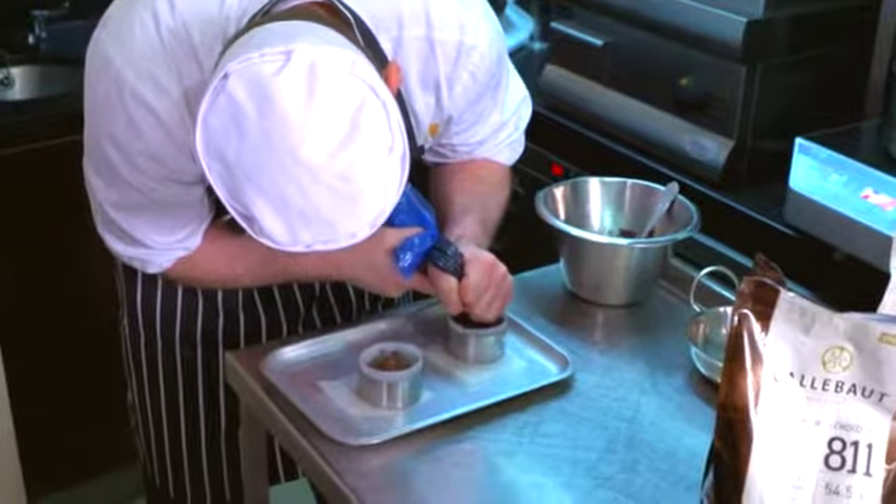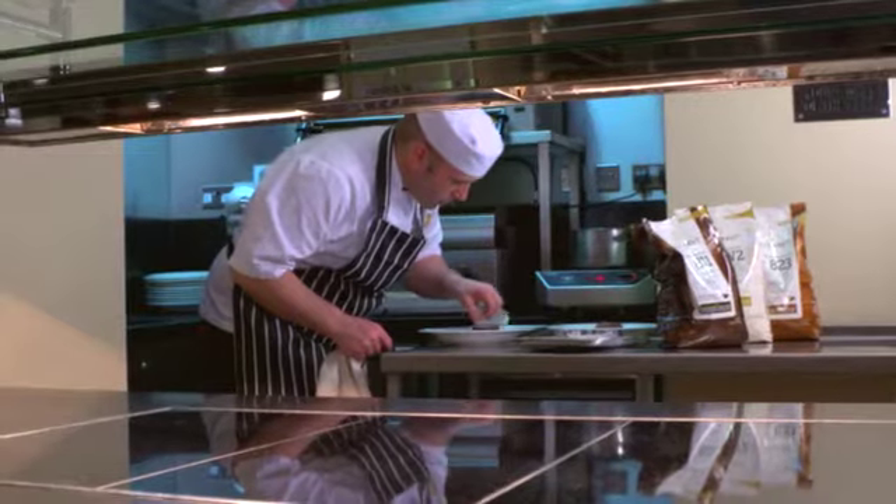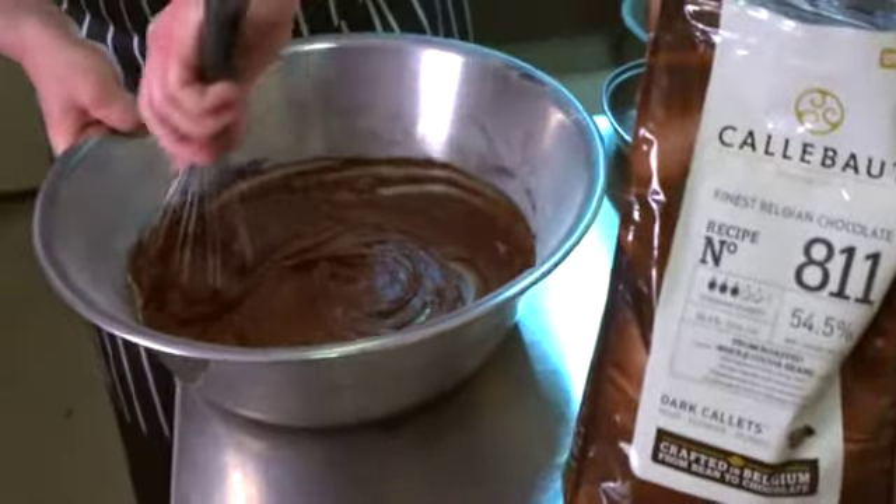We try to develop many different styles for different customers. As our menus change every day there's a different chocolate dessert. For an evening service, around 45% are a chocolate-orientated dessert. It's a familiar favourite with our customers — it's very reliable, as a lot of customers tend to enjoy chocolate.